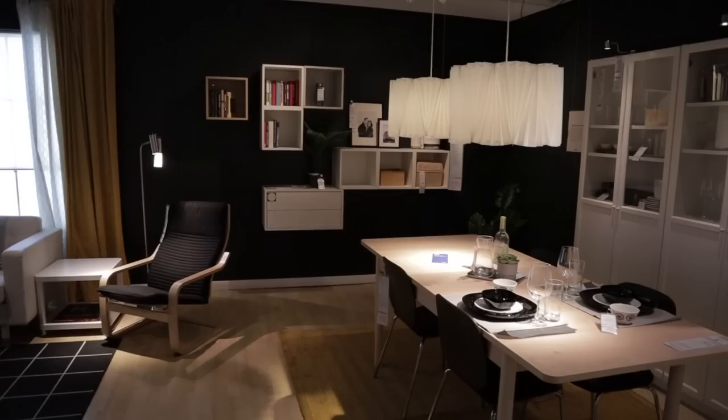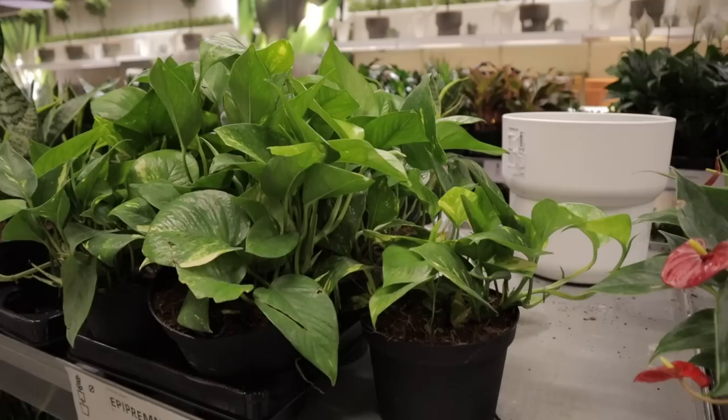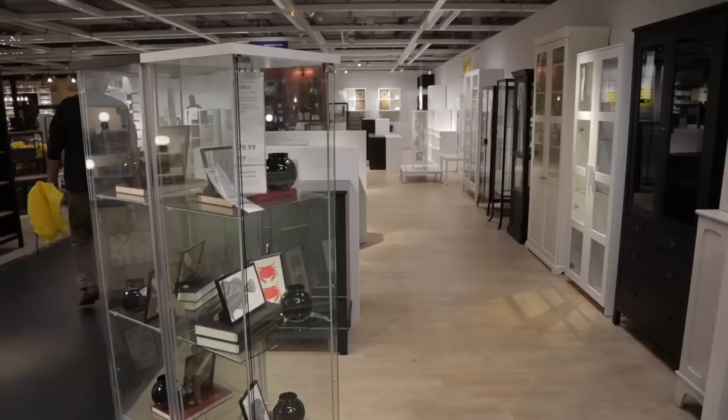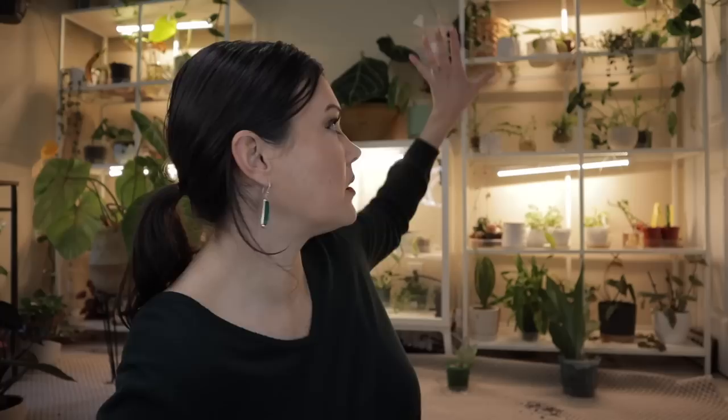Thank you for joining us. Today I'm going shopping at Ikea for planty things. As you can see behind me, I have some really great shelves set up — this is all from Ikea. This is the Ikea Vitsjo — I'm not sure how to pronounce it. Over here I have my Milsbo kind of Ikea greenhouse cabinet that I've made, and another shelf over here which is the same one as this.